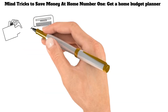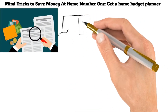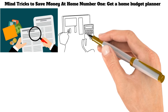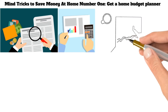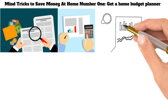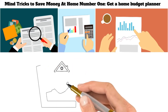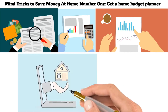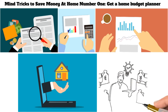A home budget planner is an essential tool for anyone looking to save money and build their wealth. By tracking your income and expenses, you can get a clear picture of where your money is going and make necessary adjustments to ensure that your spending aligns with your financial goals. A home budget planner can also help you identify areas where you may be able to cut back on expenses, such as eating out or purchasing unnecessary items, and help you plan for future expenses like a major purchase or a down payment on a new home.